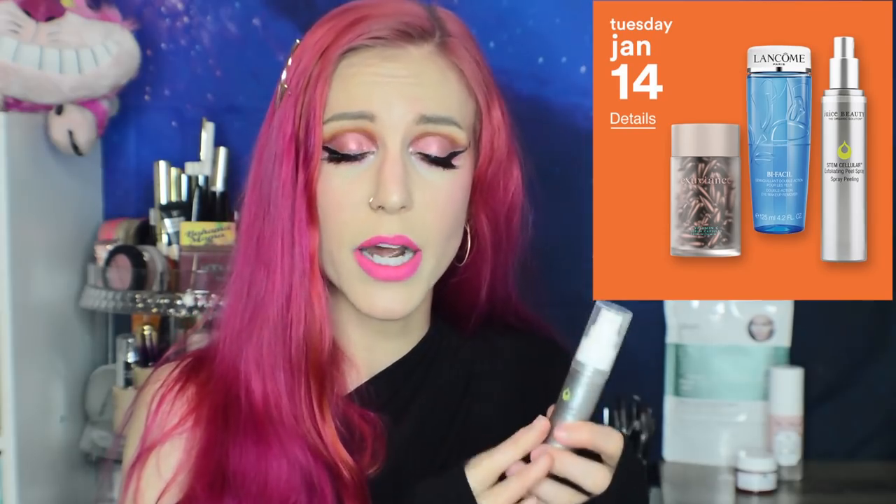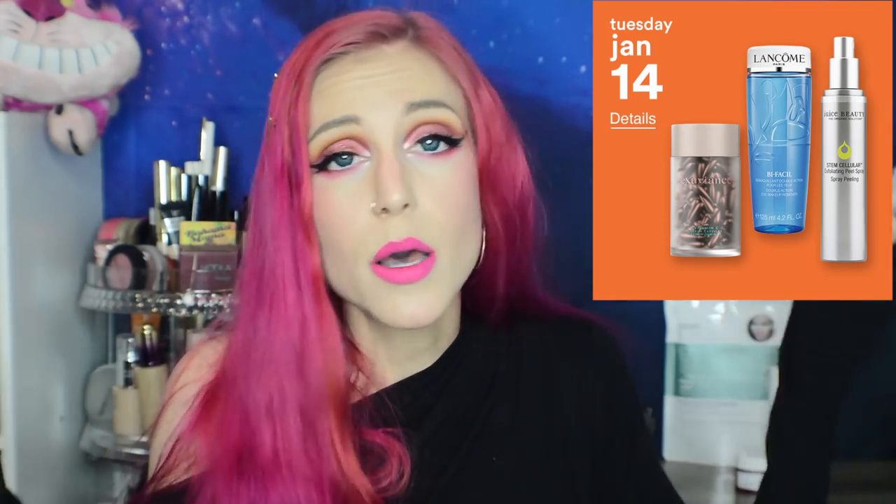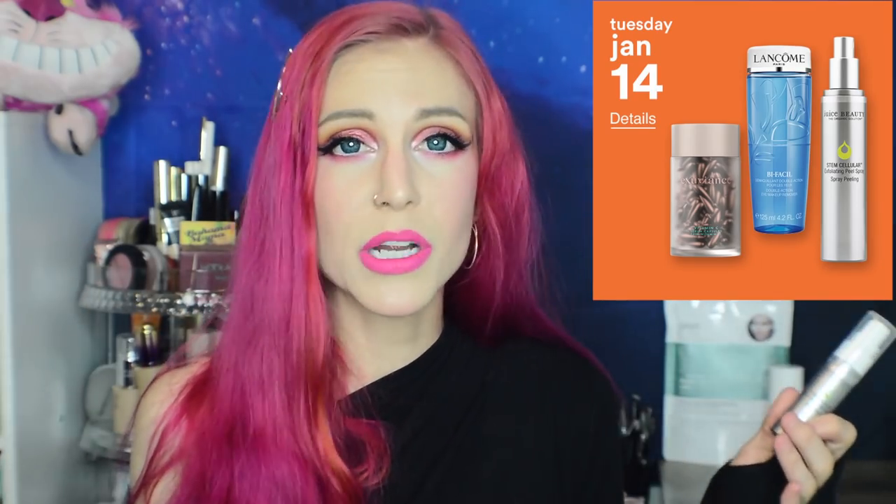Then we have the Juice Beauty Stem Cellular Exfoliating Peel Spray. I want to go on a rant about exfoliating peel gels since we have two in today's video. In the past I've said I hate these products and that people are misled by them, but I'd like to amend that after reading more about the Korean mentality around them on Reddit. These products originated in Korea. They contain carbomer, and when you apply it, the carbomer finds oil in your skin and combines with it to create little balls — giving you physical exfoliation in the same way as microbeads.